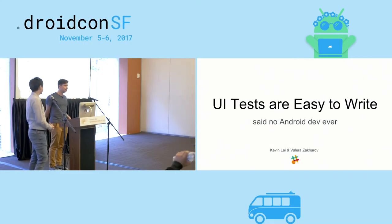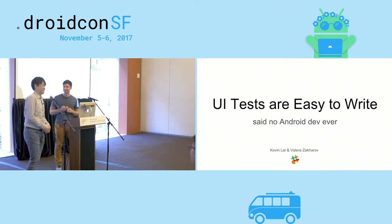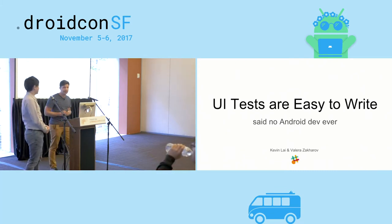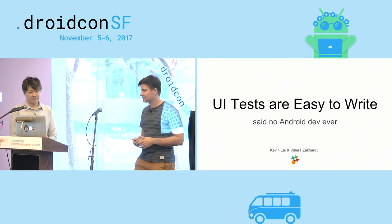My name is Valera. I have Kevin here with me that I dragged for his first ever public talk — or at least first ever DroidCon. It's also a first ever DroidCon for me. And today we're going to talk about my favorite topic, which is UI testing. Really excited.